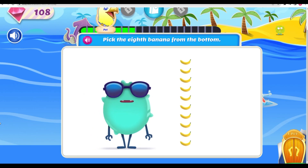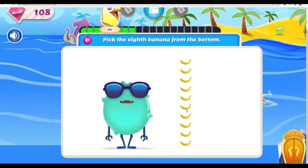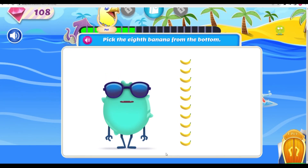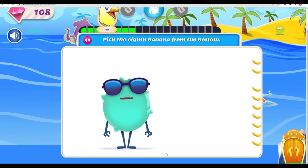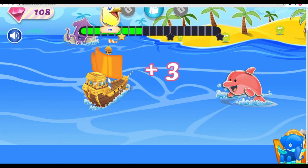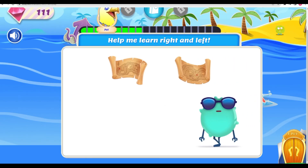After all this counting, I am ready! Pick the eighth banana from the bottom. Correct! No, no, no — oh yeah! Keep it up! Yo yo!